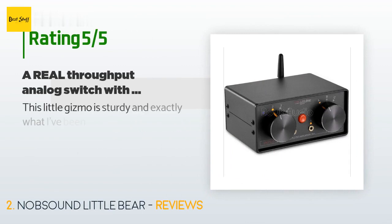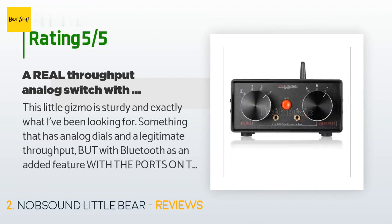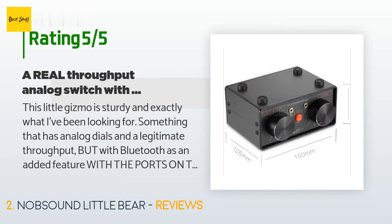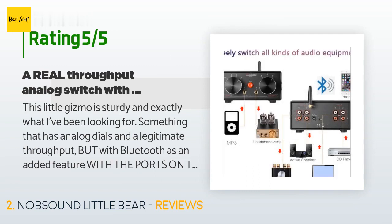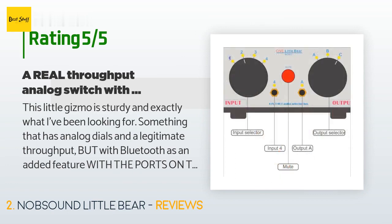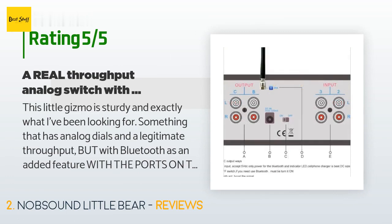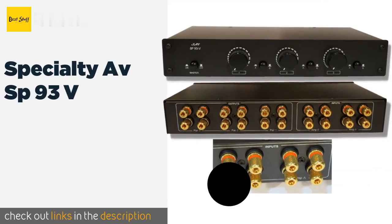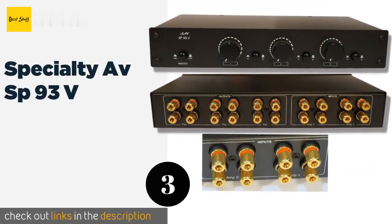There are 19 reviews with an average rating of 4.2 stars. A customer said: 'This little gizmo is sturdy and exactly what I've been looking for — something with analog dials and a legitimate throughput but with Bluetooth as an added feature. With the ports on the back, I have no idea why it's so hard to find something with all the permanent ports on the back and the auxiliary on the front, but I am so happy I found this. The mute button is the only thing that isn't exactly quality — it's a little mushy, but it works.'